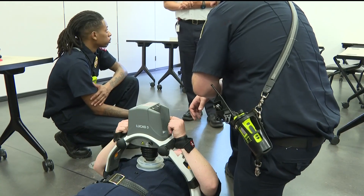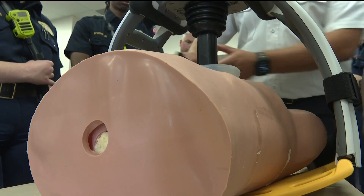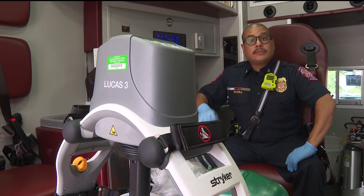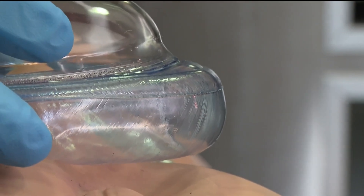EMTs are training on the devices this week, to bring the cutting-edge technology to the community in June. It is to provide adequate compressions for a patient in cardiac arrest where we can be a little bit hands-off while this device is doing the work. This device does not get tired, so it will improve the outcomes of our patients.